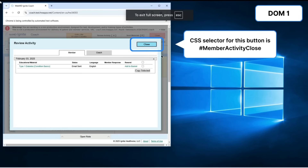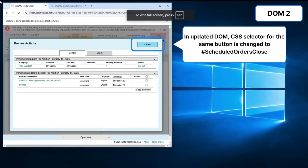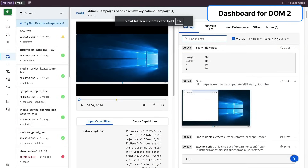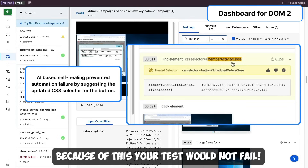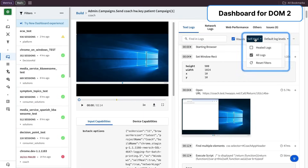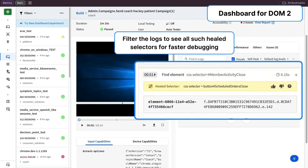Let's see that in action. In scenario one, here is the user-defined selector for a close button — you can see the CSS selector in the Automate dashboard. In scenario two, the selector is updated, but your automation tests won't fail, since AI-based automation self-healing automatically healed the selector for this close button. You can even filter out logs for such healed selectors for faster debugging.